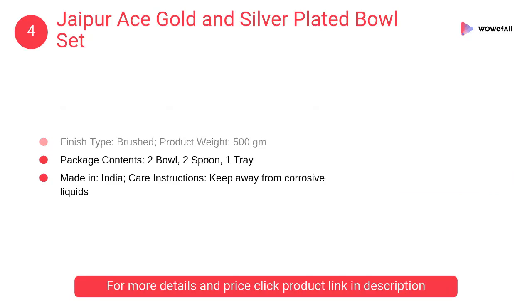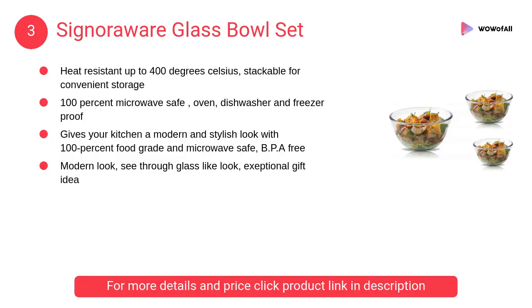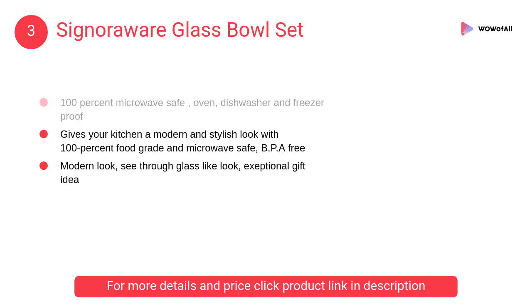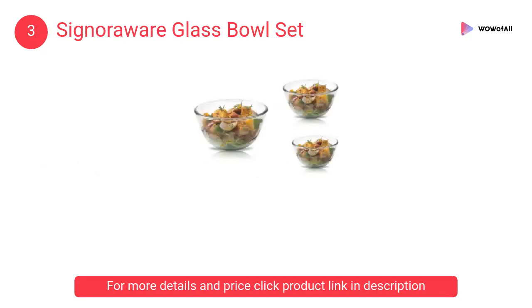At number 3, Signora Wear glass bowl set. It is heat resistant up to 400 degrees Celsius and stackable for convenient storage. It is 100% microwave safe, oven safe, dishwasher safe, and freezer proof.